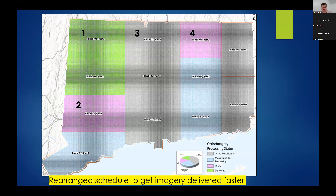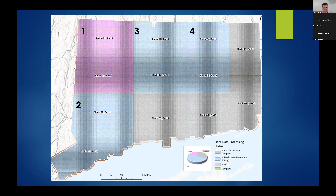Block 4 will be next — the western half — and then after Block 4, Block 3 will be occurring. The central part of the state was promised deliveries earlier, and hopefully they can bear with us and get high-quality products usable for several years to come. The LiDAR is proceeding as originally planned in sequential block order. Block 1 is being delivered this week and is in QA/QC. Block 2 is under review along with the northern half of Block 3 and Block 4. LiDAR is proceeding better than the imagery with fewer slowdowns.